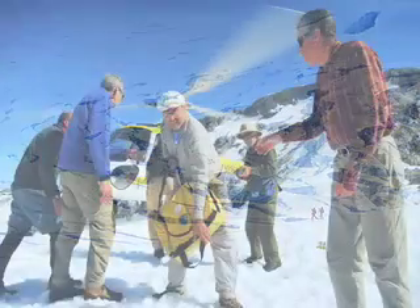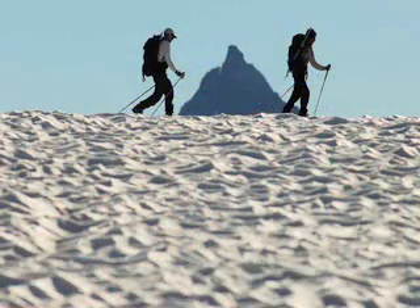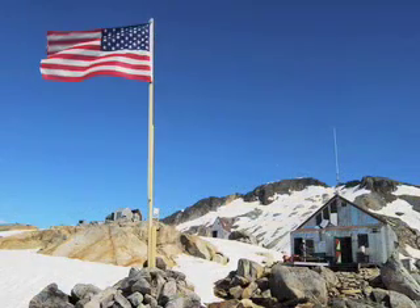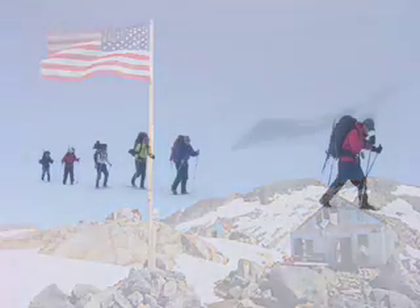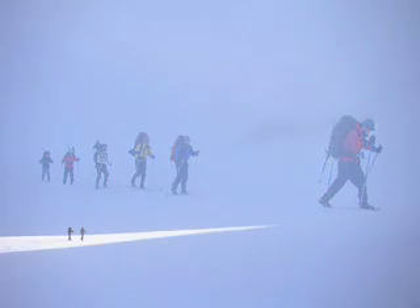The icefield is home to the Juneau Icefield Research Program. Each summer, a group of college and high school science students spend seven weeks trekking across the glaciers. They live in a series of camps, which are built on granite islands in the icefield, and they move across the glaciers on skis, often in rainstorms and whiteouts, sometimes covering distances of 15 or 20 miles in a day.